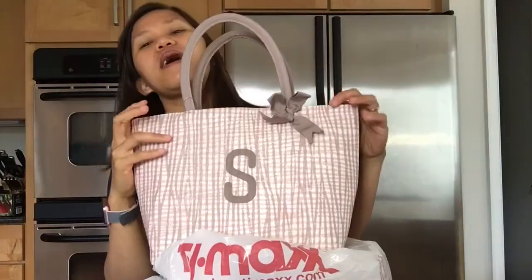Hello everyone! I went to TJ Maxx and wanted to show you what I bought. I think I spent less than $50. First thing I have is a lunch bag — it has our daughter's initial, so it's going to be perfect for summer camp and for next school year.